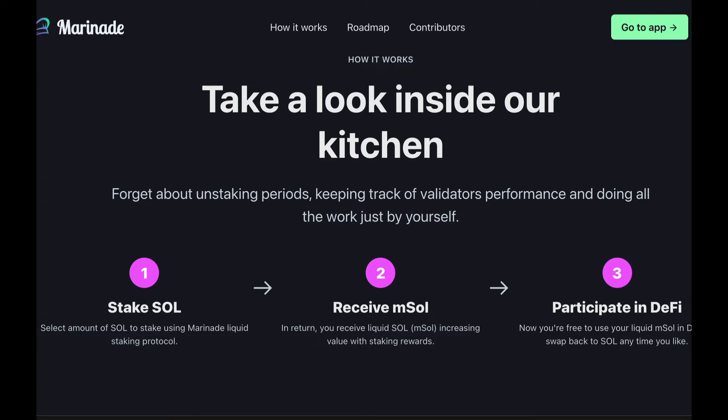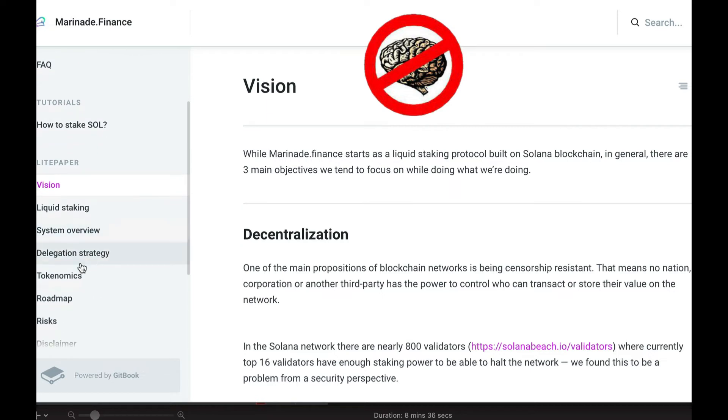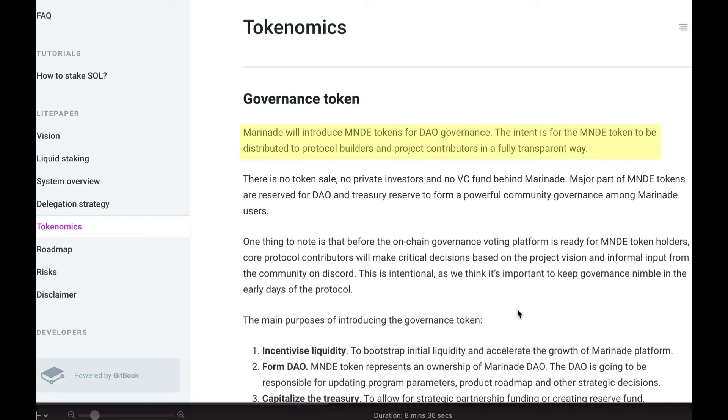By the way, Marinade Finance is a bit of a no-brainer, to be honest, because if you check out their documentation, you'll see that they are already working on a governance token. They're going to call it MNDE. So this will definitely be introduced — it's just a matter of when, not if.